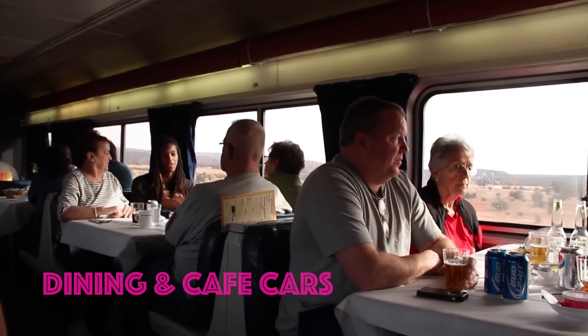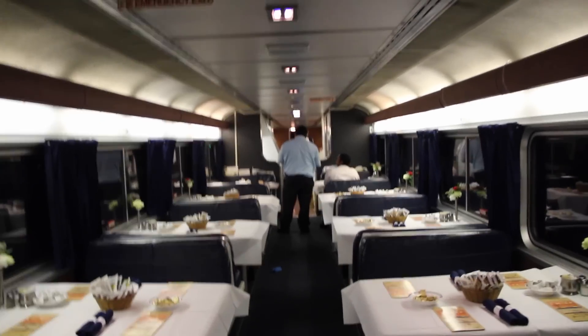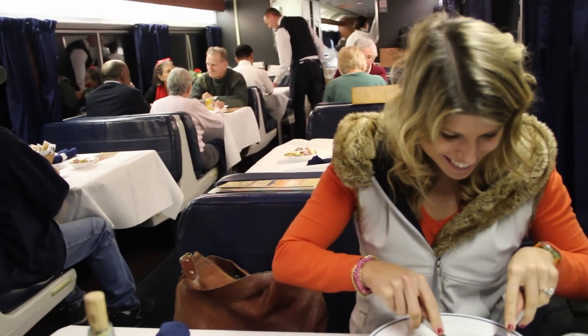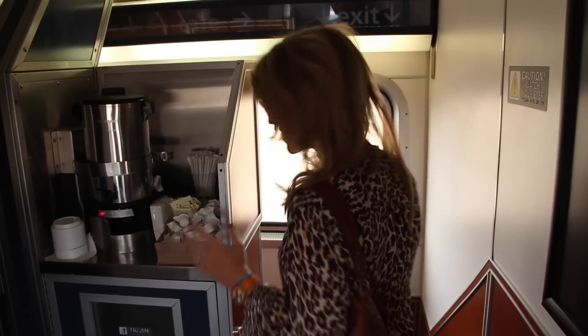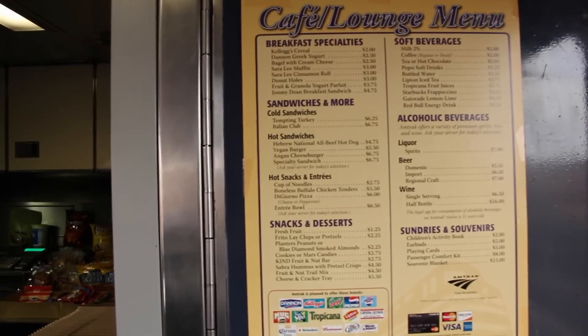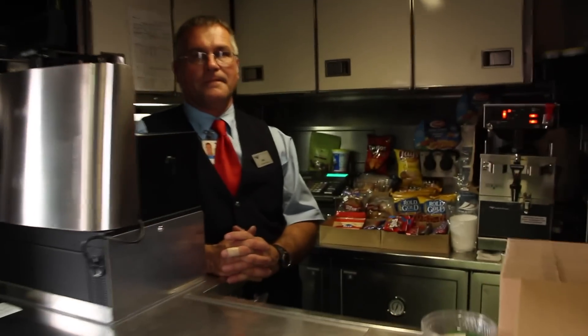For breakfast, lunch, or dinner, take a seat in the dining car at your reservation time. Tablecloths and large windows add to the ambiance. And if you are hungry between meals, there's a snack car downstairs. If you want something small, like a snack or a drink, you can come down to the cafe car — it's open pretty much all day, and it also has some pretty great views.